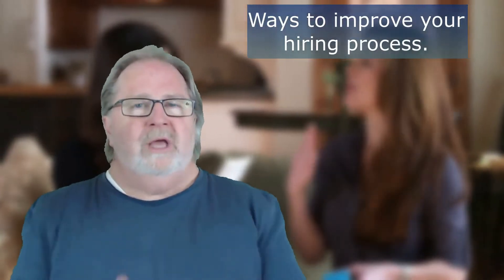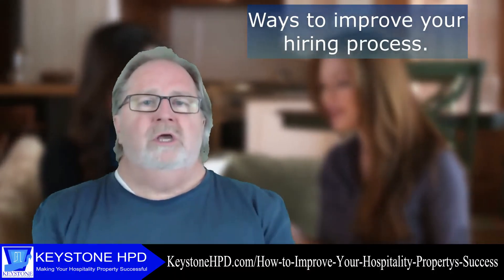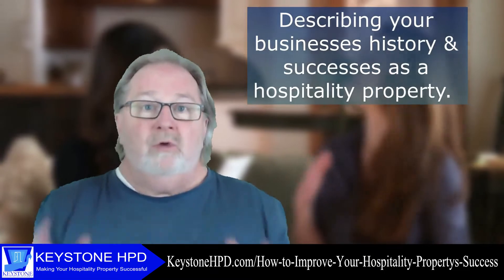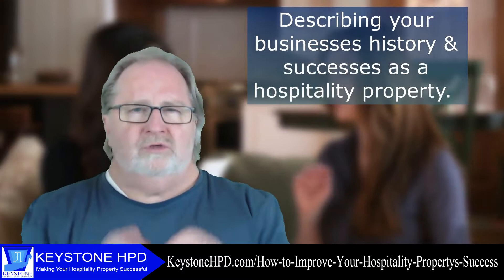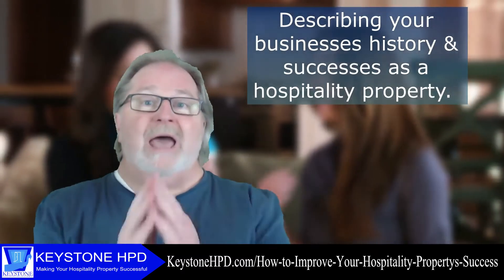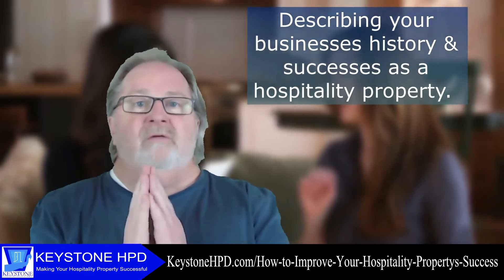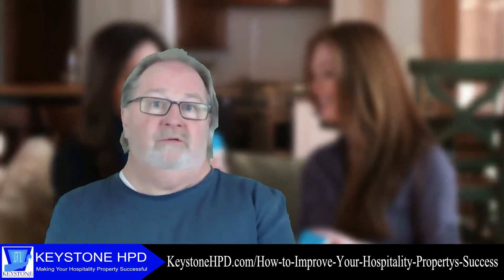When there is a position open and you have a number of candidates that are interested, the first thing you should do is hold a group meeting with all the candidates. At the meeting, you give a scripted presentation describing your business, the history, and the success of your hospitality property. You describe how your property works with an operations manual and that all employees have to agree to work within these guidelines. Then you describe the attributes a successful candidate would have to have for the position. Many times at this point, candidates will disqualify themselves from trying for this position.